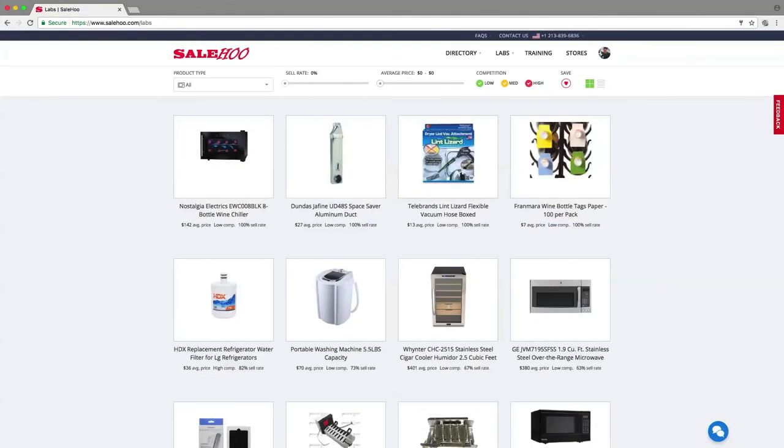If you're eager to start selling online but don't know what to sell, Salehoo Labs is the answer. Jump right in and discover top-selling products today!